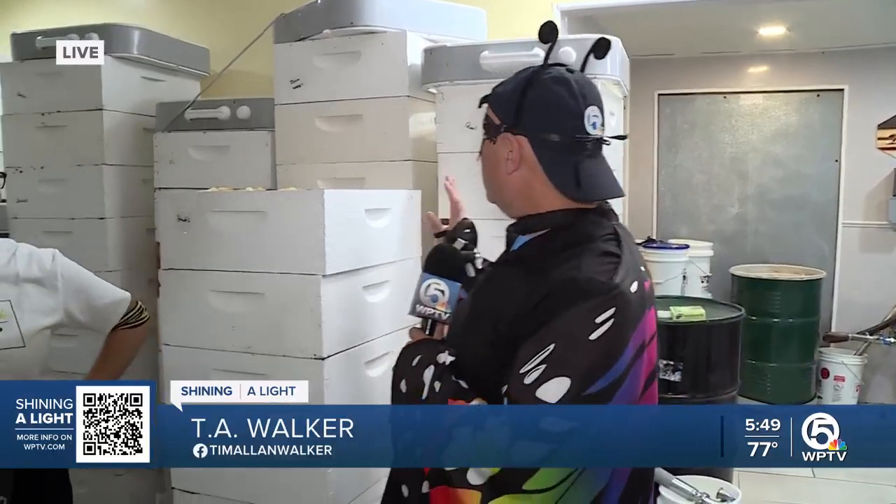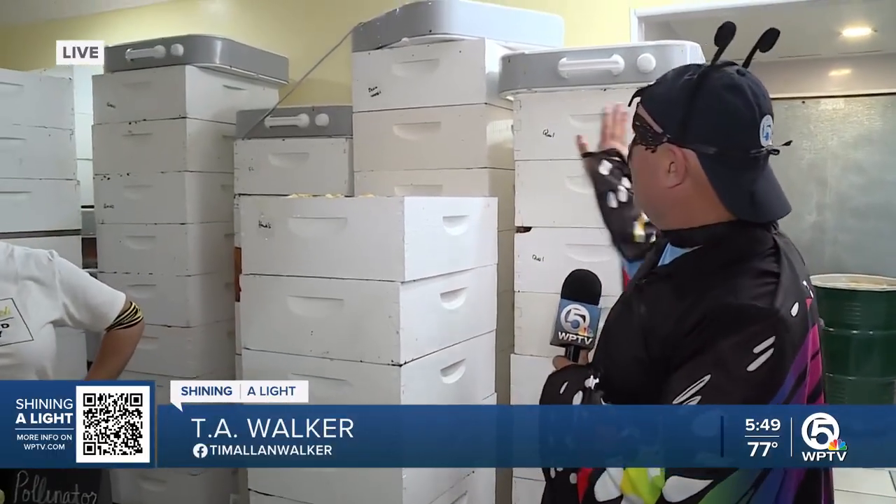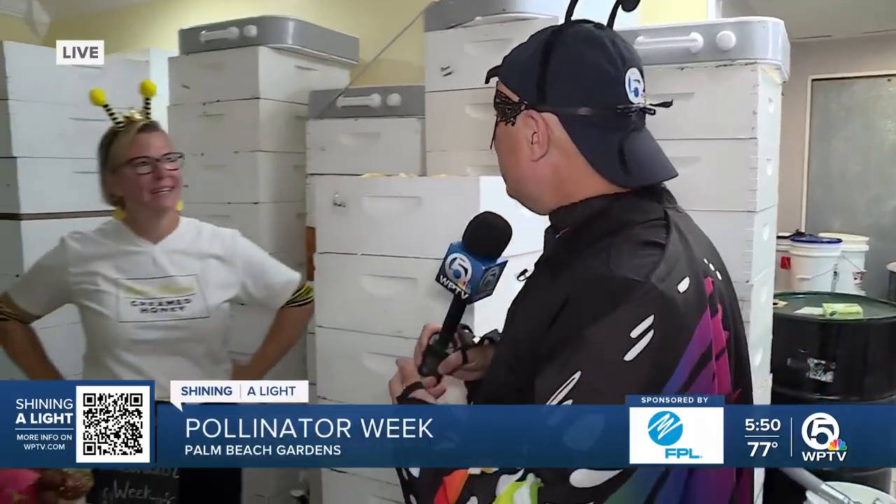Good morning. It is pollinator week here in the Palm Beaches, and we're at Palm Beach Creamed Honey. There is honey stacked to the ceilings in this place because they're at the peak of their honey harvesting season. Sierra's here, and looking at the hives behind me, you have stuff from all over the Palm Beaches and the Treasure Coast.